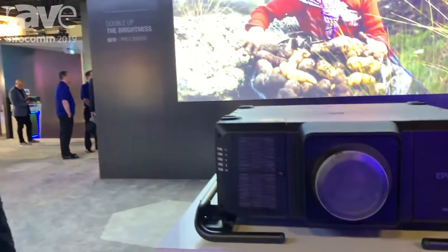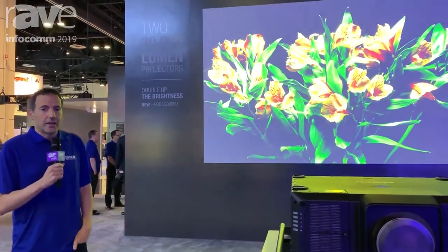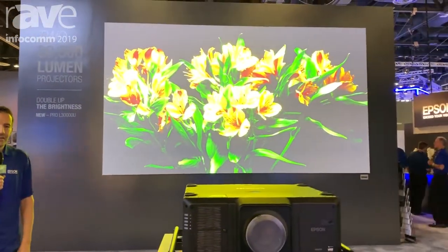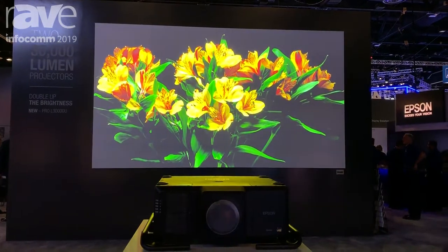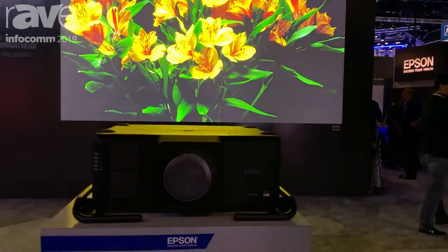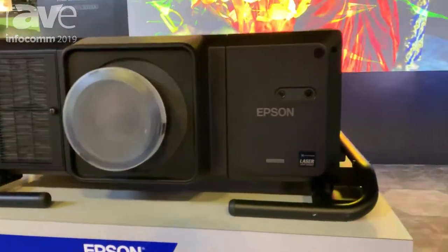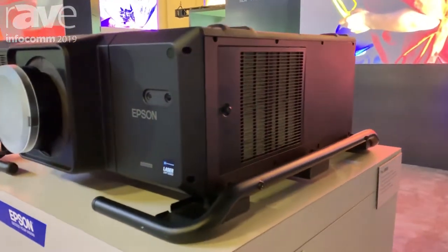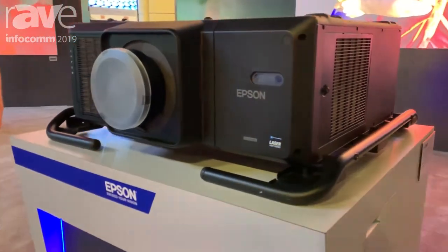Hi, my name is Ramji Chakra, I'm the product manager for large venue projectors at Epson. Here we are at Infocom 2019, and what we're showcasing is our new 30,000 lumen projector, the Pro-L 30,000U. This projector has the same cabinet as our 25,000 lumen projector and works with the same family of 4K ready lenses. It's in a compact, lightweight cabinet for its class.